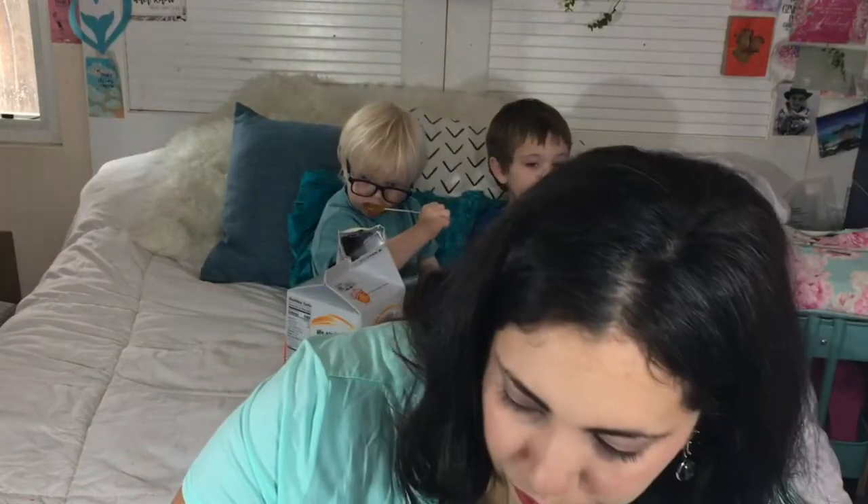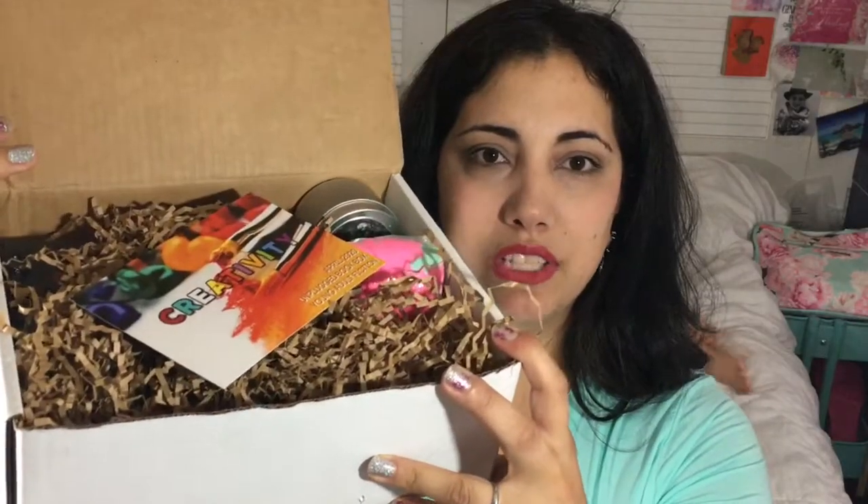I was trying to open it yesterday and opened it completely wrong. Okay, there you go! The theme for this month's young adult box is creativity. When you open it up it looks like this, and this is $37.99 plus shipping.